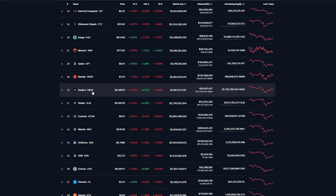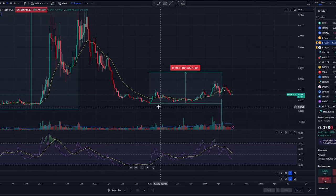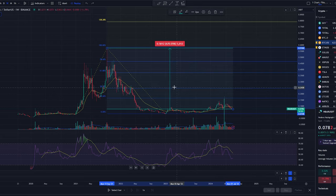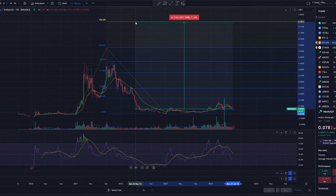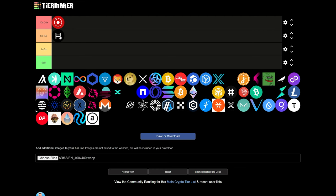Next up, we have Hedera HBAR, currently sitting at about $0.08 billion market cap. During the last bull run, it went up over 6,200%. And so far this time around, it really hasn't moved up much from its bear market bottom, currently sitting down 87% from its previous all-time high back in 2021. So from current prices, just a move back up to its previous all-time high, that's about a 670% return. If we're thinking we're going to hit a new all-time high this time around, we could potentially be looking at around a 10x. So I think it's safe to say that HBAR can definitely 5 to 10x during this bull run.